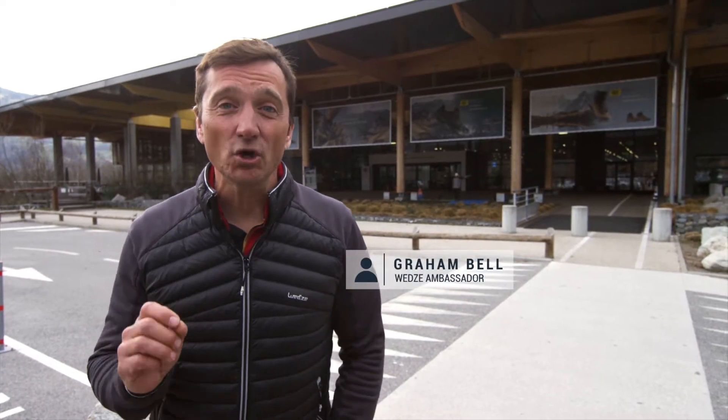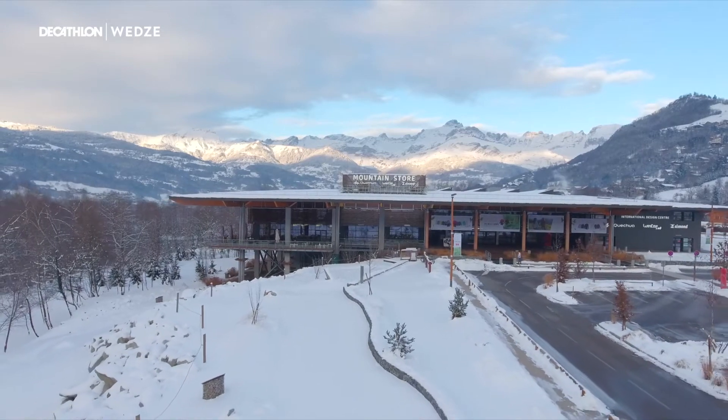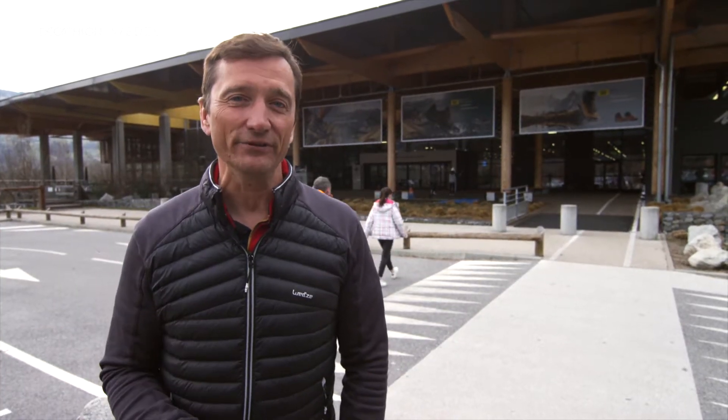Hi, I'm Graham. Today I'm going to be your guide inside the Decathlon brand Wedzee. Decathlon's main mission was to make sport as accessible to as many people as possible, and with Wedzee that is no different.